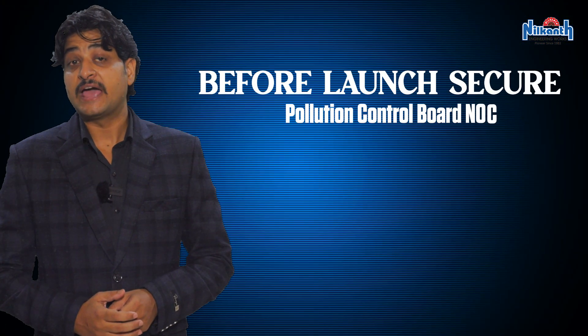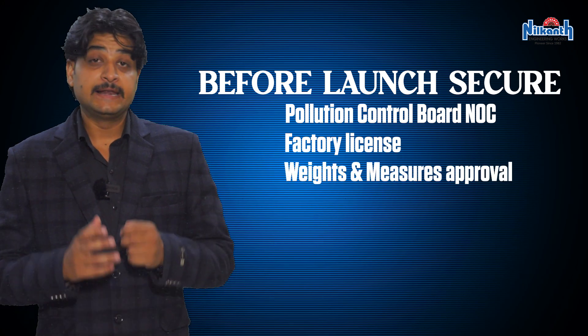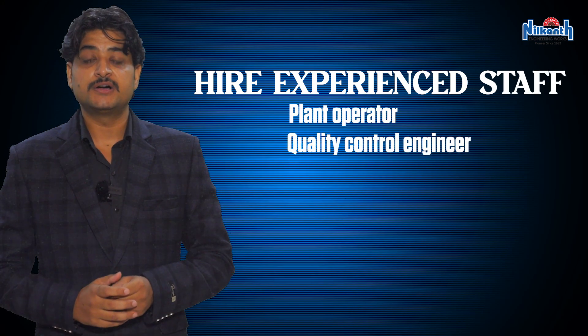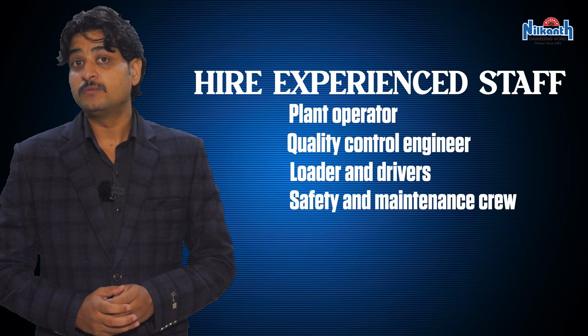Before launch, secure a Pollution Control Board NOC, factory license, weights and measures approval, and labor and safety registrations. You will need experienced staff including a plant operator, quality control engineer, loader and drivers, and a safety and maintenance crew operating in shifts to serve multiple sites daily.